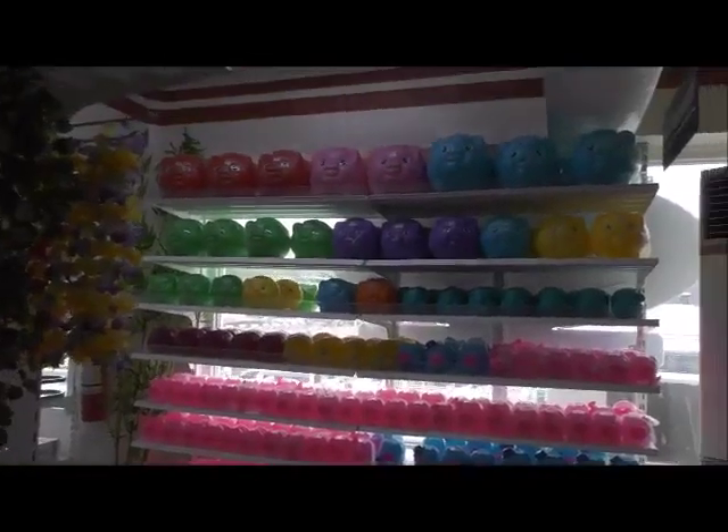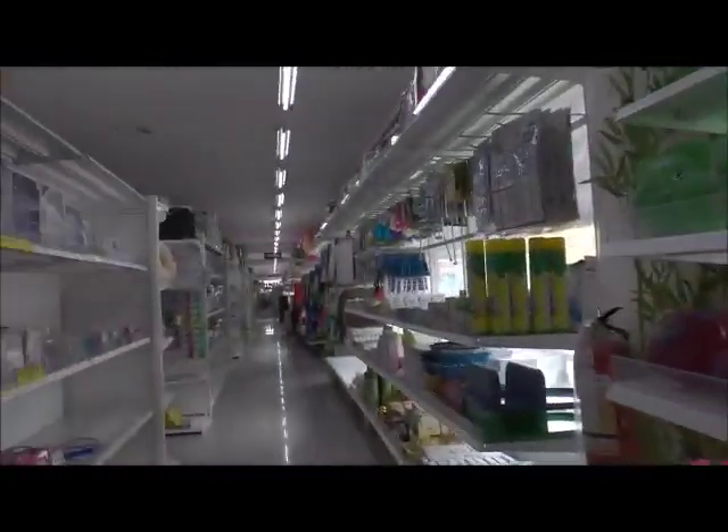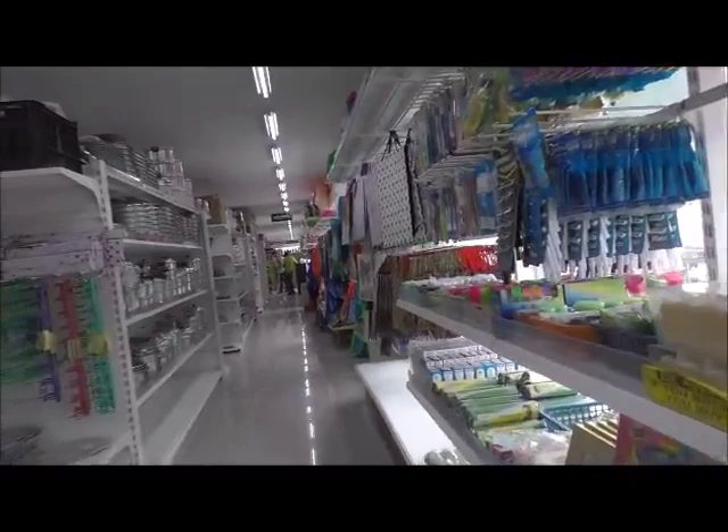We're in a Chinese store and Murphy says the place smells like plastic. That's because every single thing you see here is plastic — Chinese plastic to boot. Usually they have the music blaring in here, but today, no.